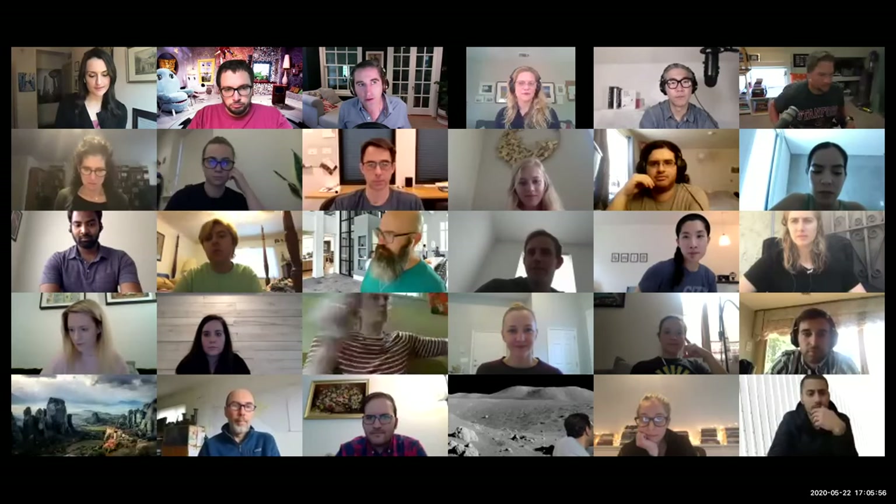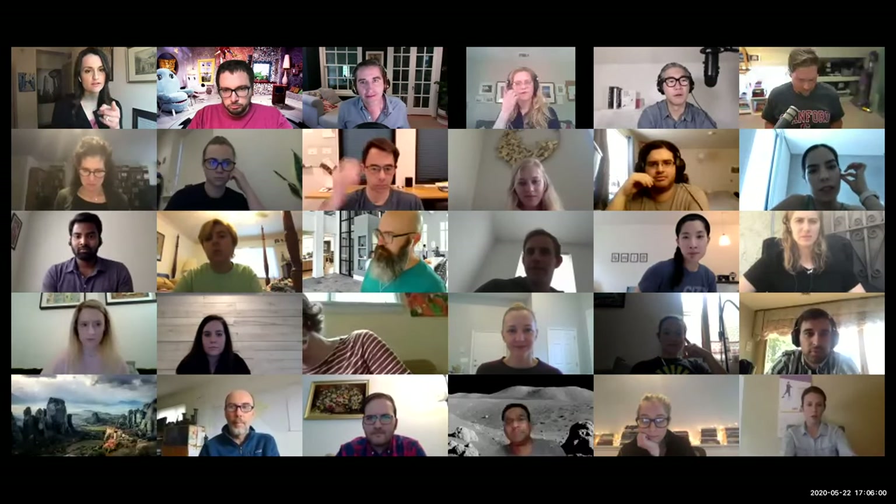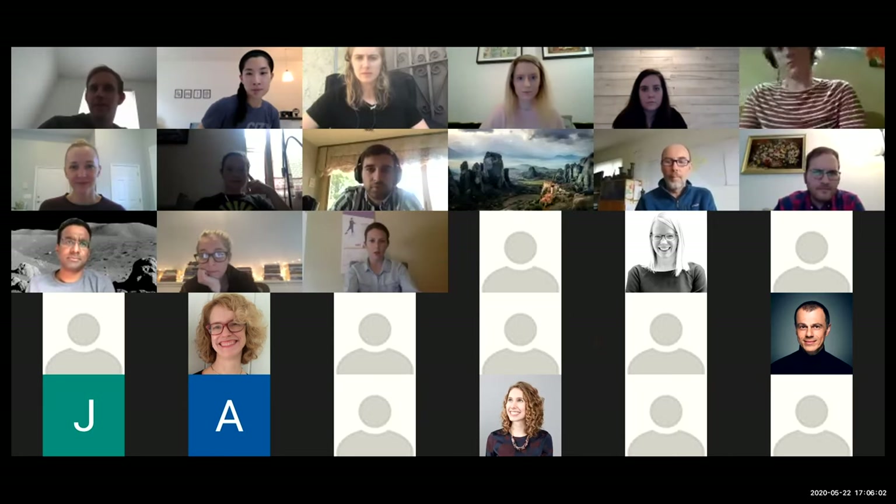But first — do you mind if I do a quick share from this week, Morgan? Absolutely. I'm helping Sabrina jump on, so I'll allow that just this once.